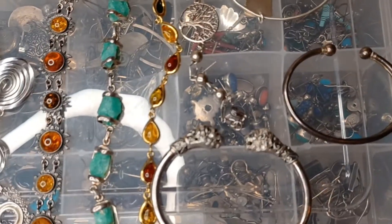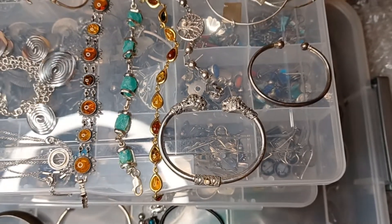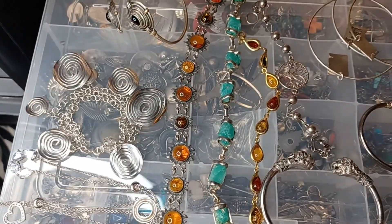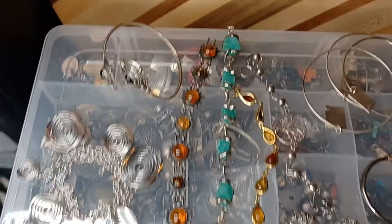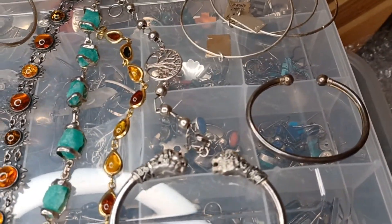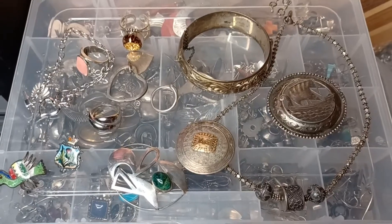Ooh, new stuff for tonight. Are those sterling tiger heads? Is that amber suns? That might be raw emerald. Teeny tiny sterling cuffs.